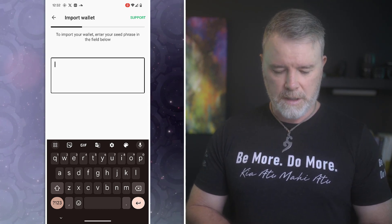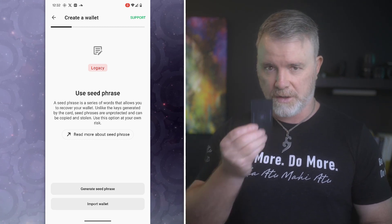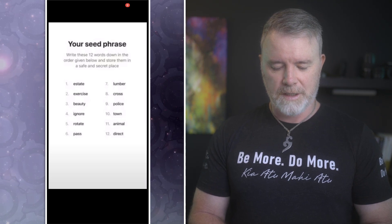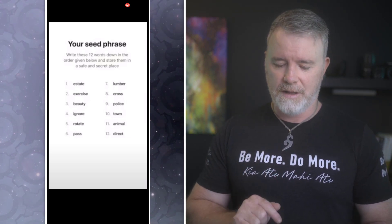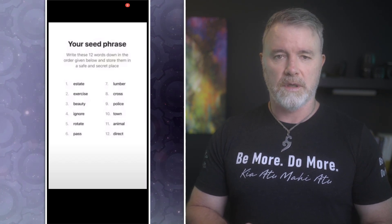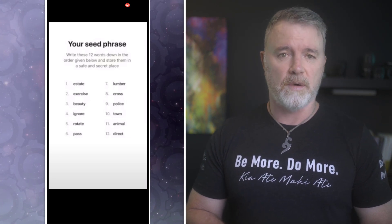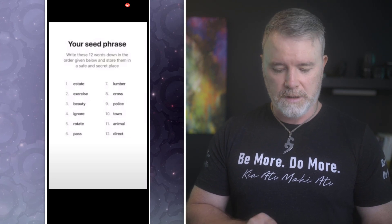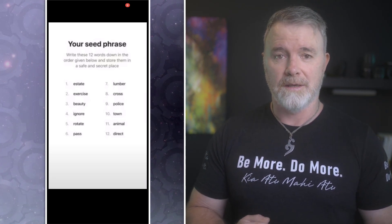I'm not going to import — I'm going to go back and generate a seed phrase. I'll have to blank this out because it's a new card. It says: 'Write these 12 words down in order as given below and store them in a safe and secure secret place.' Now, this is vital. If you're new to crypto, this is your keys to the kingdom — you need to safeguard these like your life. Write them down in a book and put that book in a safe. Do multiple copies — one in a safe and one somewhere else. They must be in order, because if you ever have to restore the device with a seed phrase and they're not in order, it won't work.